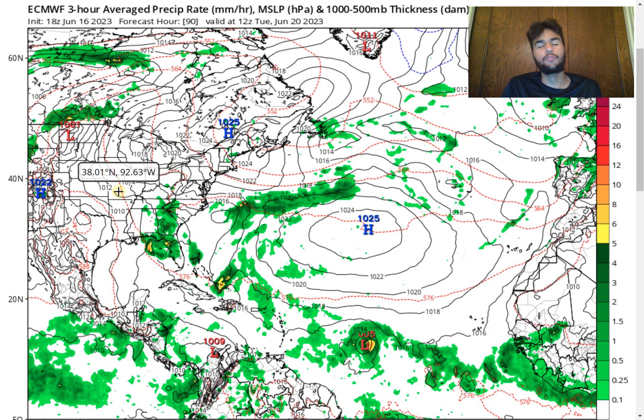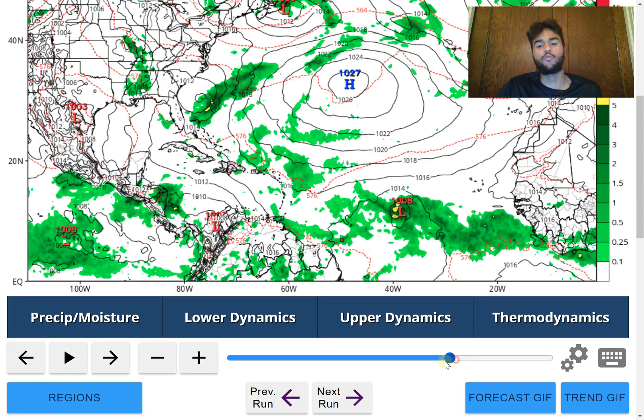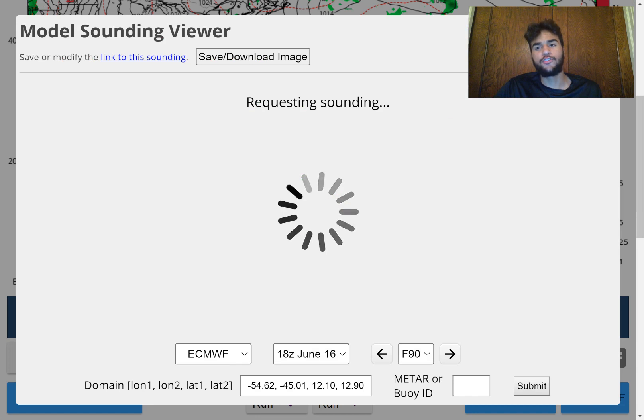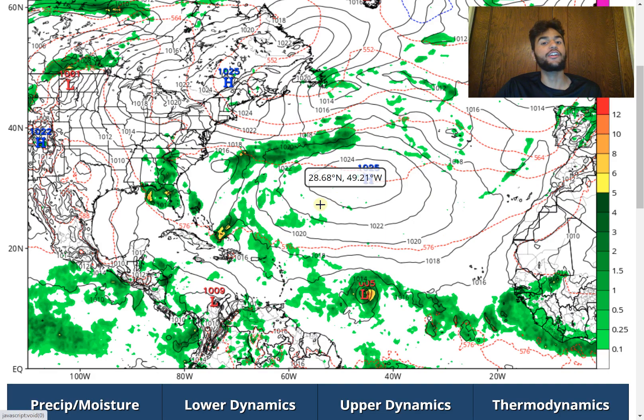The European model, while it's also expecting this disturbance to eventually develop into a low-end hurricane, isn't as confident that it's going to strengthen as much, which you might consider as good news. However, there seems to be a consensus from the computer models that if this storm ends up being weaker than anticipated, we're more likely to see the storm move further southward and impact the Caribbean islands, which would certainly not be good news.